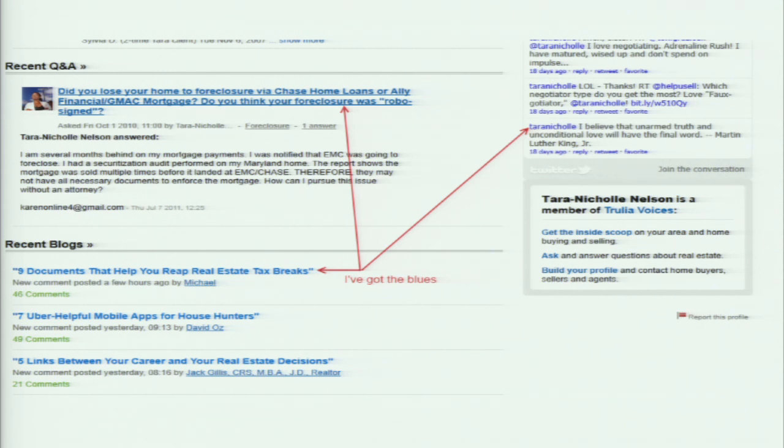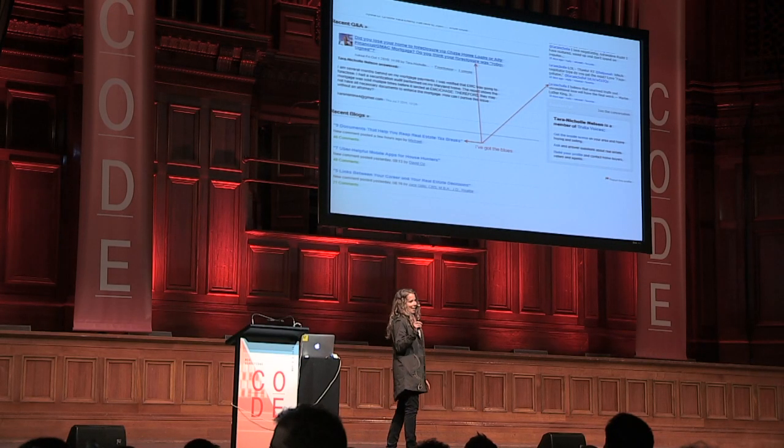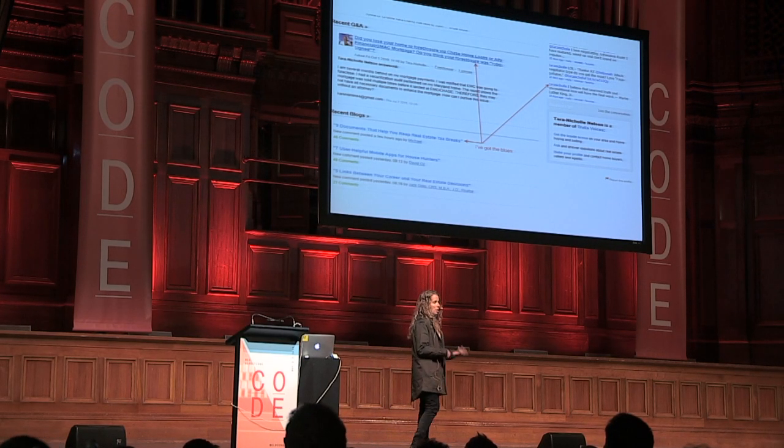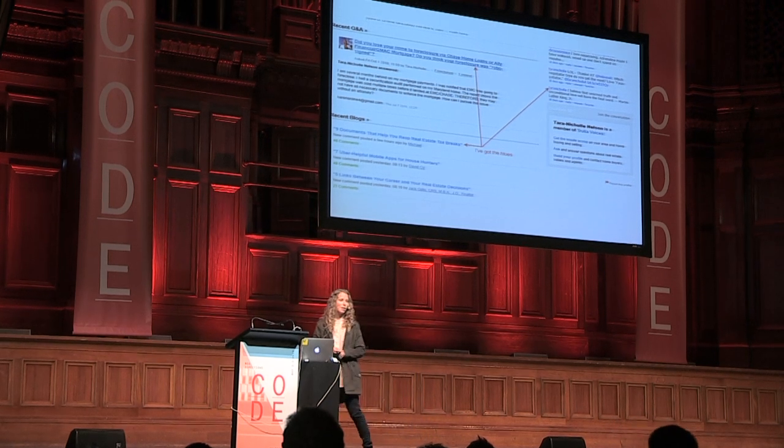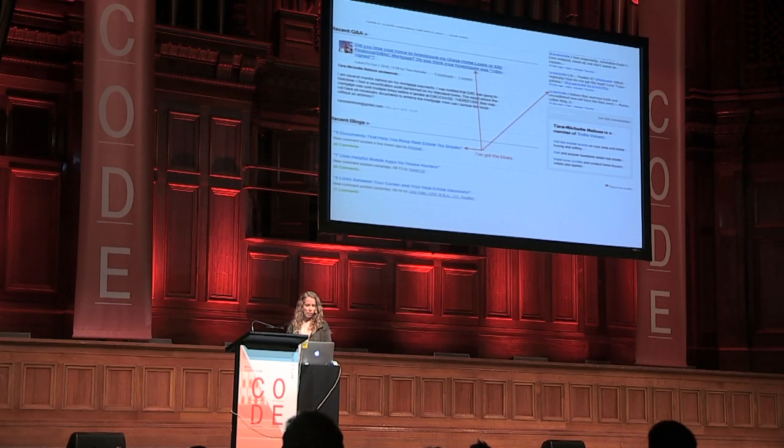One of their engineering managers, Louis, sent me an image that said 'I've got the blues.' The reason he sent it is because each one of those blue links was actually a subtly different color of blue — color pick errors. People didn't know, or were making decisions in various contexts, and were basically ending up with the blues. This is part of what motivated them to really want to be part of the project.